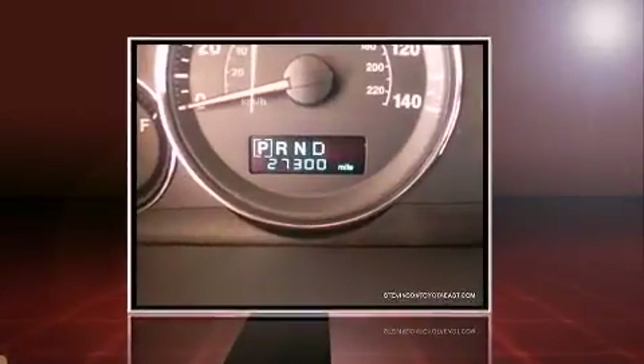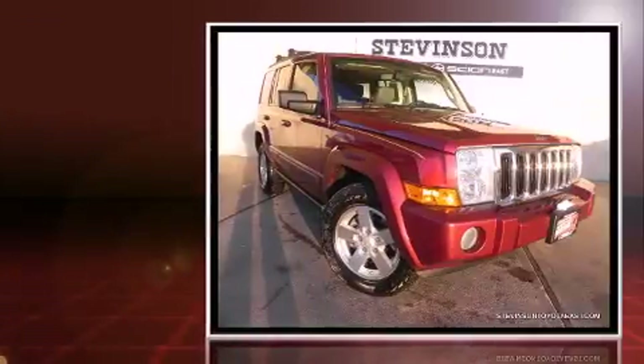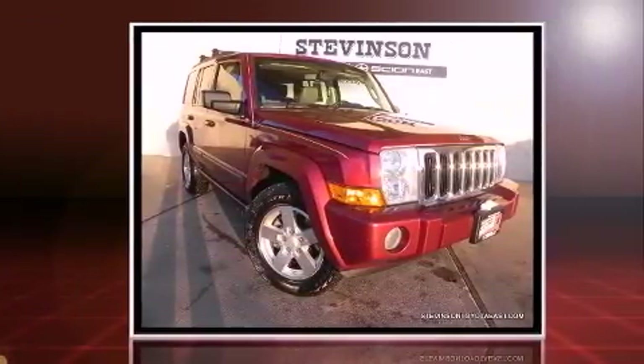You are going to love the 2007 Jeep Commander. It features four-wheel drive capabilities, a durable automatic transmission, and a powerful eight-cylinder engine.